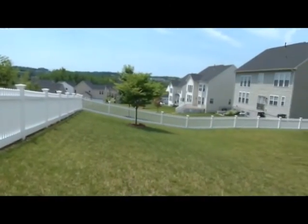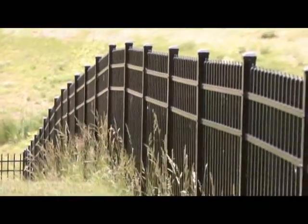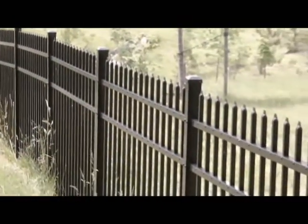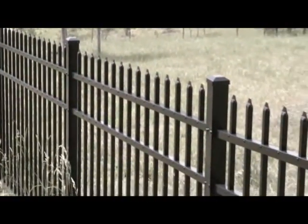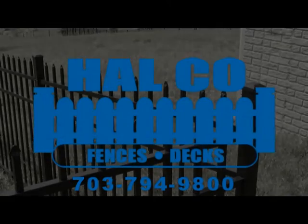From the classic white picket fence to graceful finial-capped aluminum and wrought iron fences, Howe Company Fence has the expertise, knowledge and field experience to guide you through the materials selection, fence design and installation process.